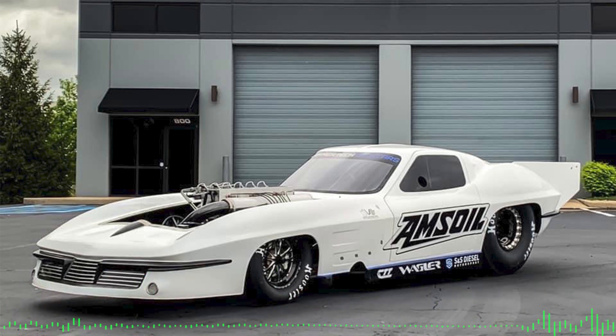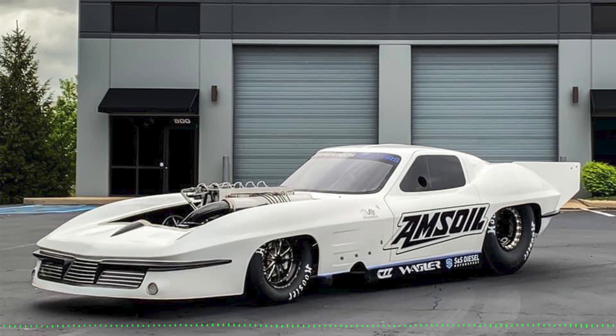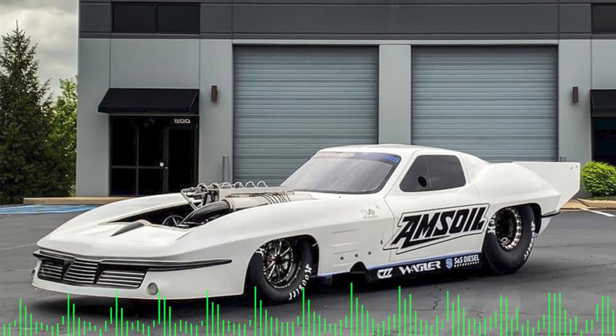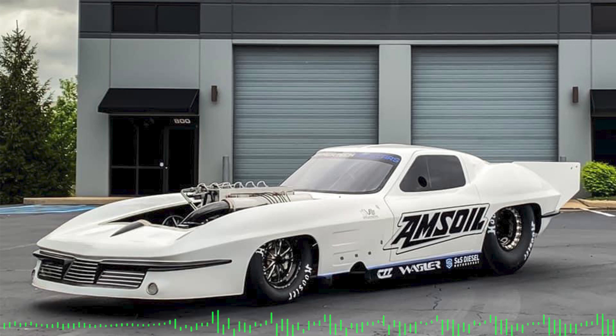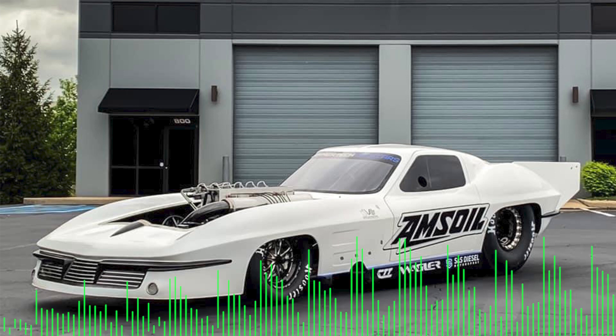With tracks reopening, especially for enthusiasts who love drag racing and going to events, people are saying, 'I want to get out there and do this.' For you and your crew, with a dedicated race vehicle and years of racing behind you, it's kind of been a hurry-up-and-wait year.